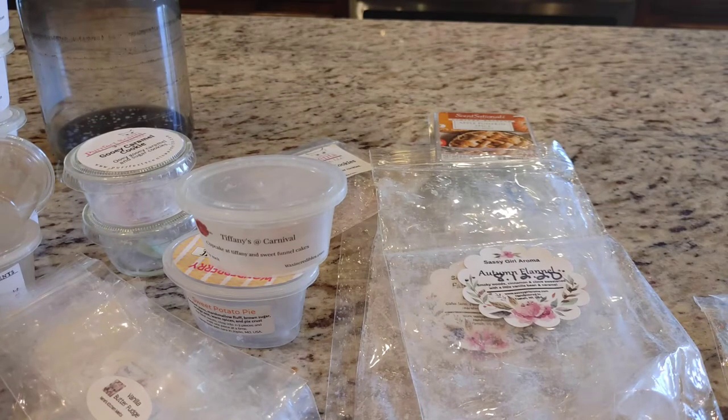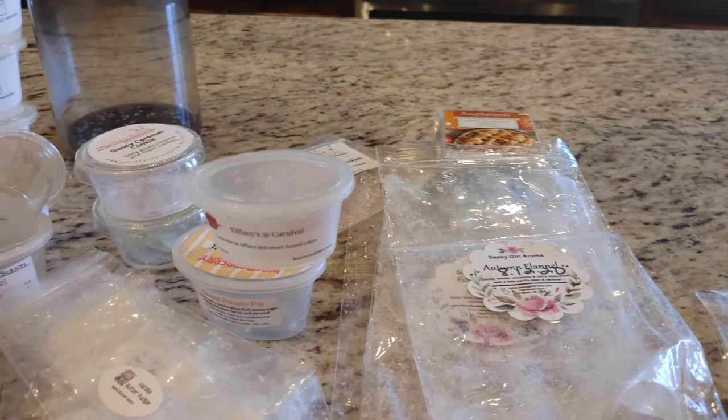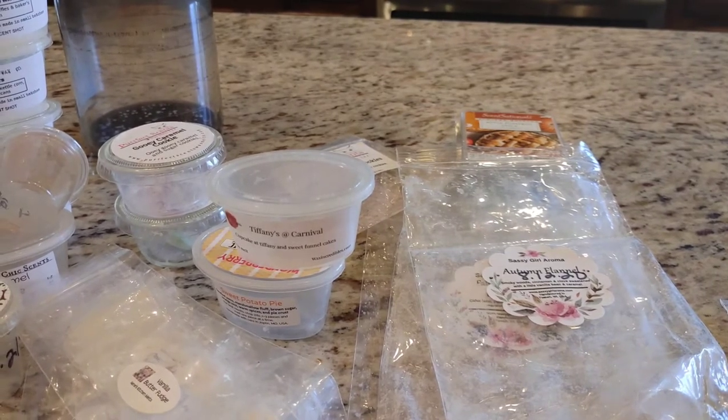Hey everybody, today's video is going to be my November wax empties. I did get through quite a bit. I still wasn't quite into my Christmas scents yet, so some of this is still pumpkin and that kind of stuff, but I'm just going to show you guys what I got through. I'm going to start with the kind of one-off things.